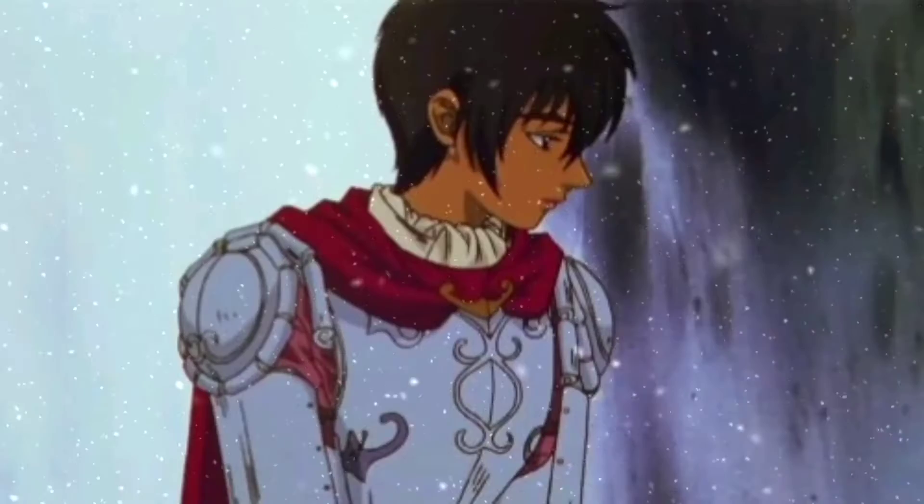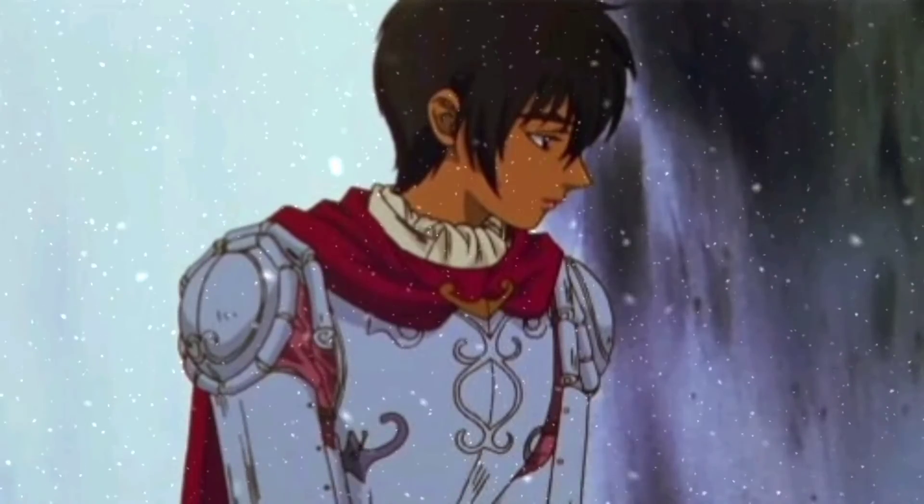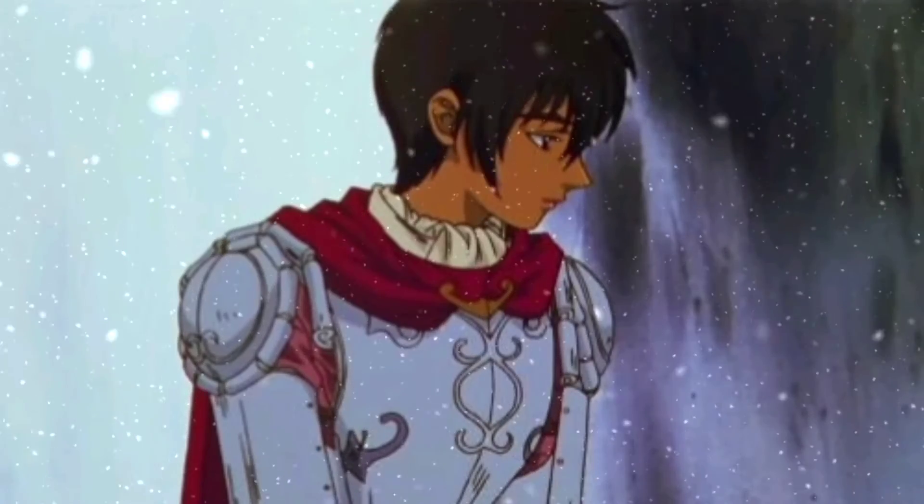Thanks for watching guys. Please subscribe. I post Lord of the Rings content every single day.